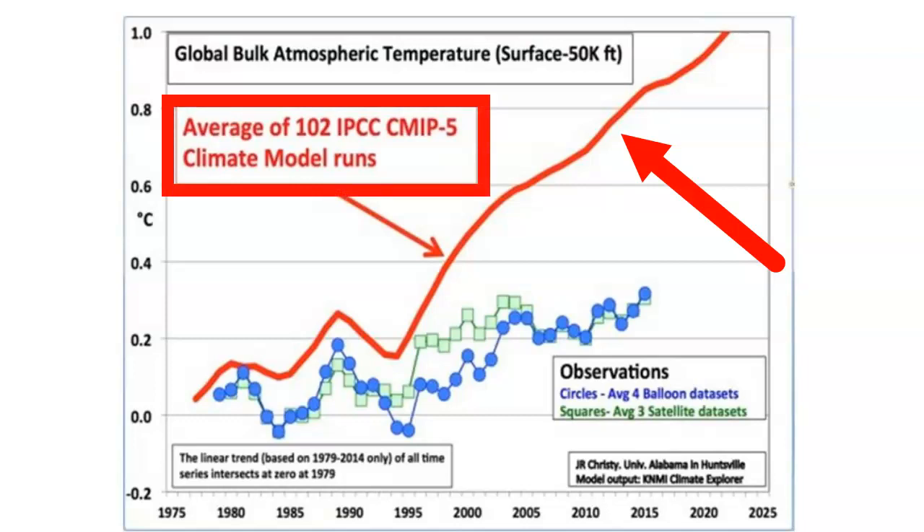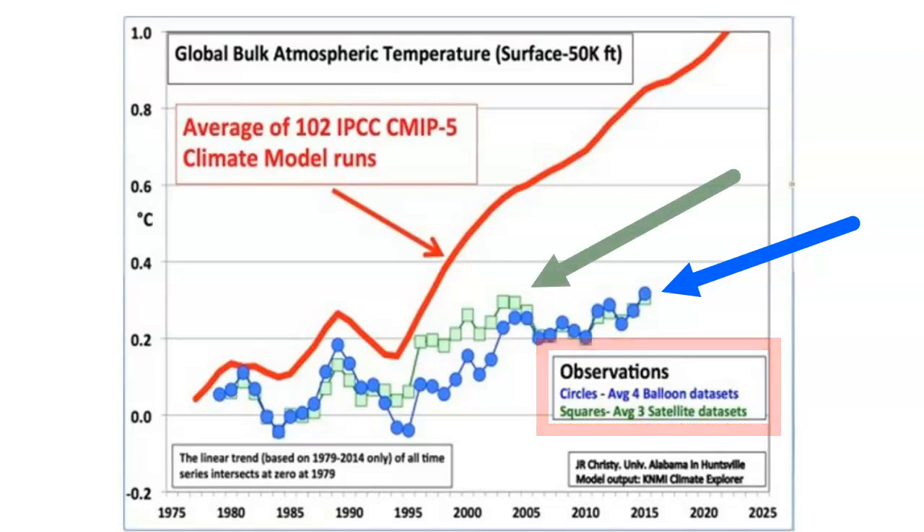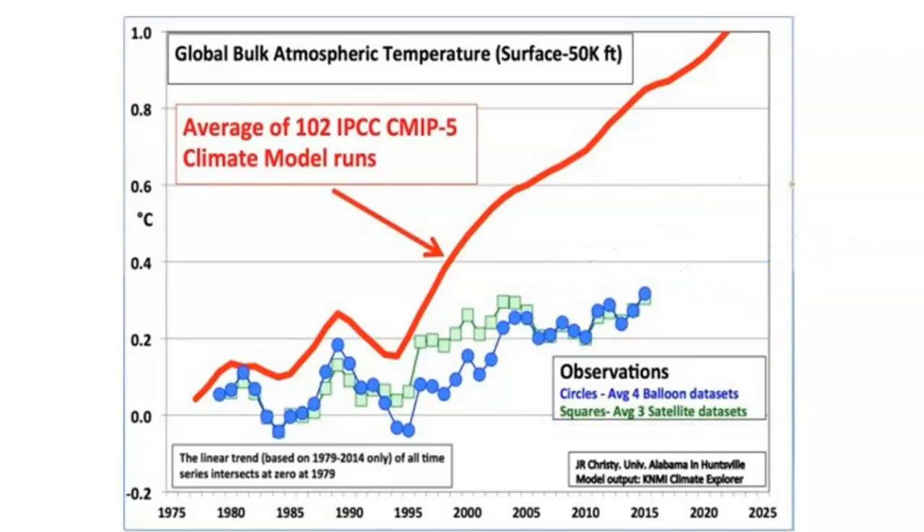That red line looks very hot. The blue and green lines below are the actual observed global temperatures — they look much cooler. The blue line is the average weather balloon data, and the green line is the average satellite data. They represent reality. The name of the game is to get that red line as close as possible to the blue and green lines.